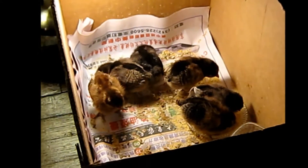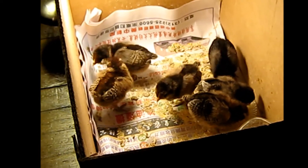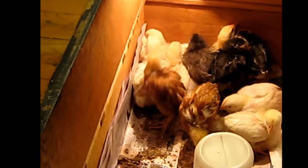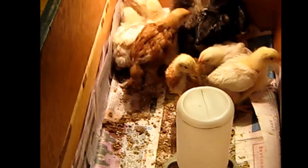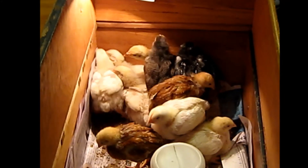We've got about six or eight grown chickens outside and they're laying eggs pretty good. I think one of them is eating eggs, but we still get enough to get by on. Anyway, they're kind of cute.